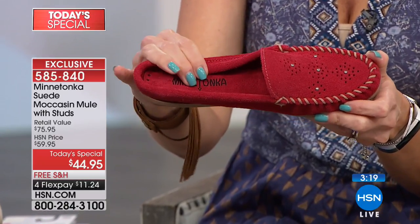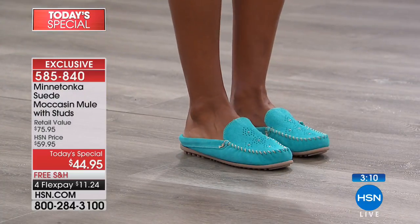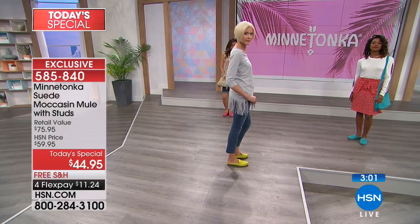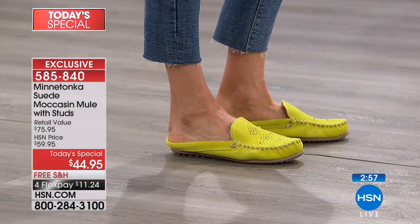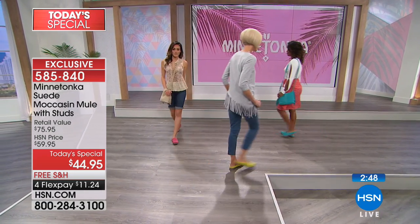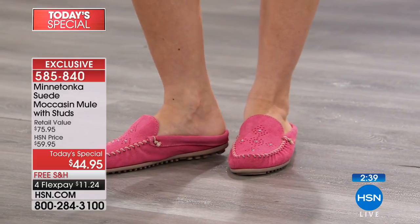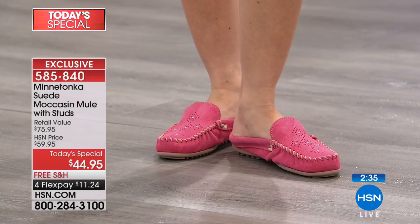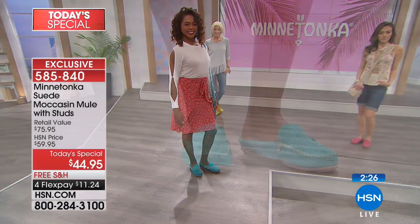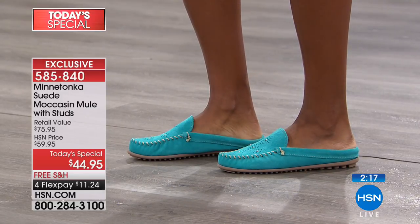The slim mule design is really elongating and very feminine, and you're going to feel very secure walking - no toe gripping. Minnetonka spends a lot of time fit-testing in their office, making sure shoes bend properly and stay on. If you have an HSN credit card, you get an extra flex payment, bringing it down to $8.99. We are very busy right now - this could sell out early, so if you're thinking about it, the risk is zero.